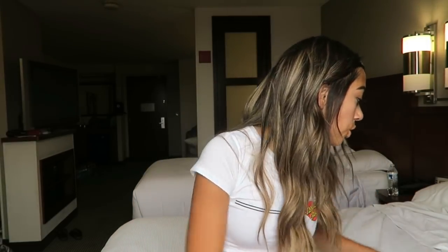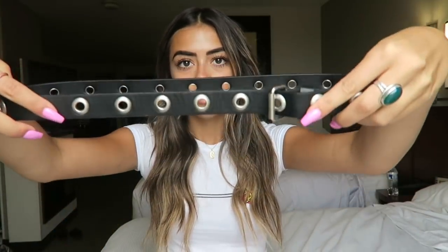And then next — oh wait — I also got this really cute belt. It's from Brandy. It just looks like this. It's really cute.